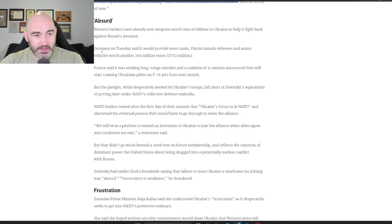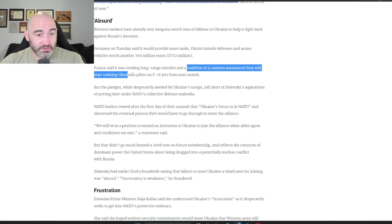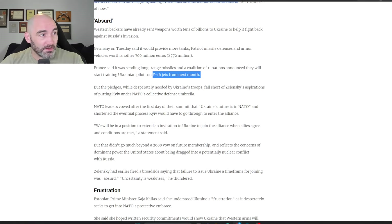Individual countries are rolling out their own aid packages in conjunction with this meeting: Patriot missile defenses, and armored vehicles worth almost a billion dollars from Germany. Most critically, a coalition of 11 nations has announced they're going to start training Ukrainian pilots on F-16 jets next month. This can be huge because Ukraine could really use the air power. Being able to dominate the skies is huge for this offensive effort — NATO doctrine calls for air dominance, and giving Ukraine the tools to at least attempt to establish some air dominance is going to be really significant.